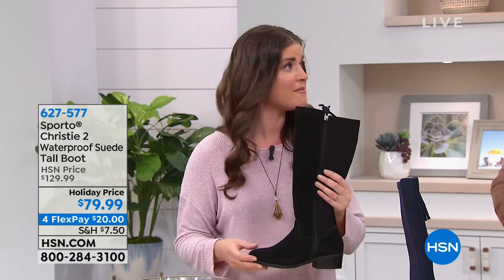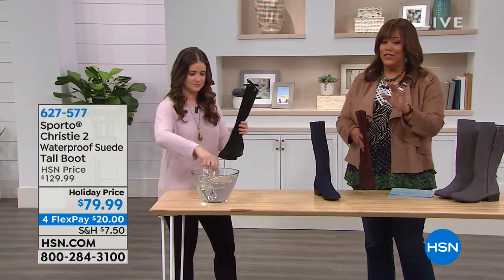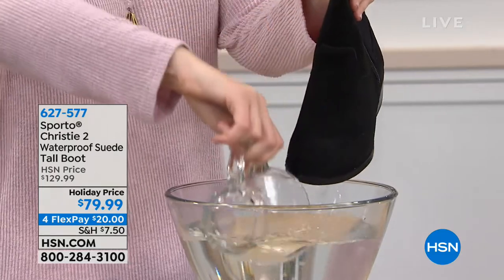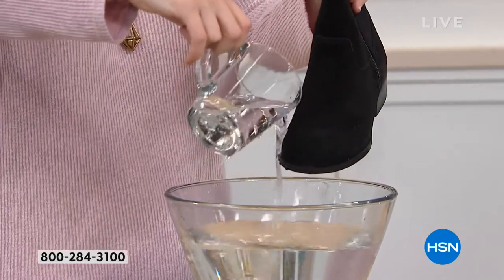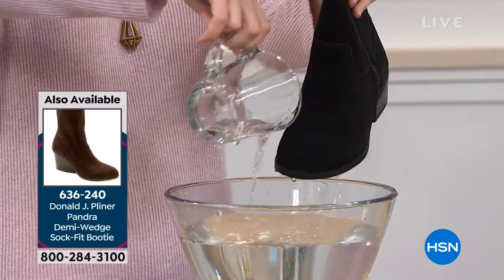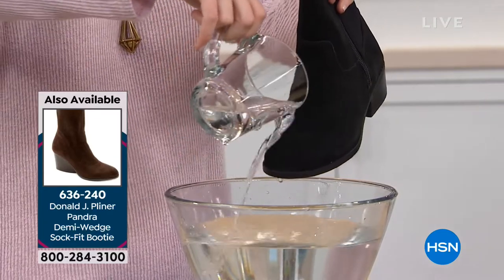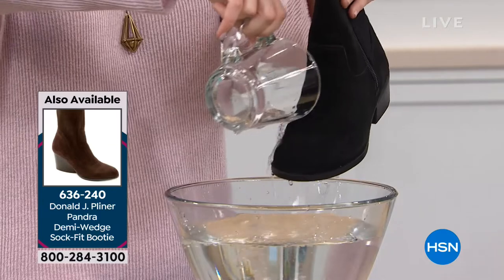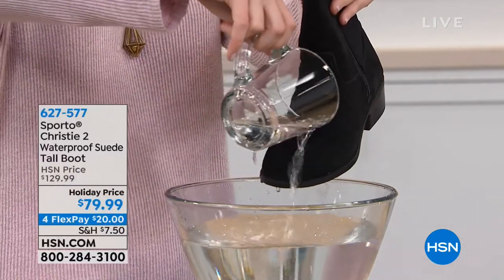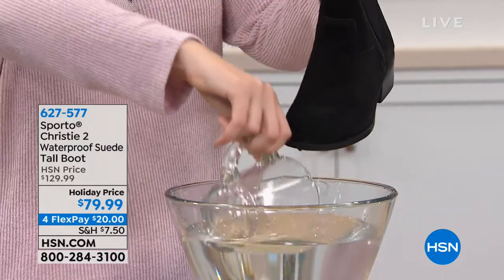Waterproof — show us this waterproof. I always know that you guys have to see it to believe it. It is a genuine suede boot that is waterproof. Look at the way that the water almost like jumps away from the boot — it just beads off. We also have a double seal between the upper part of the shoe and the outsole, and that's what makes it really waterproof. We're treating this genuine suede for you, so you don't have to do anything. You don't have to worry about a spray or did I miss a spot.